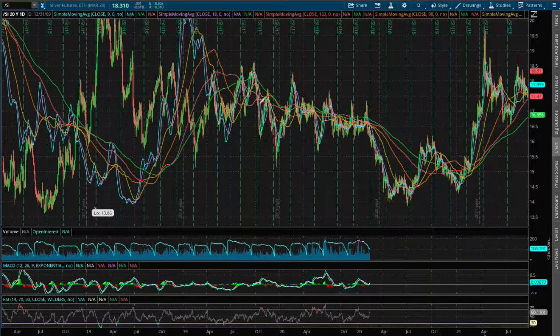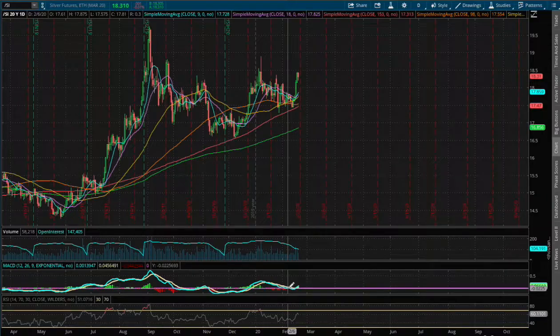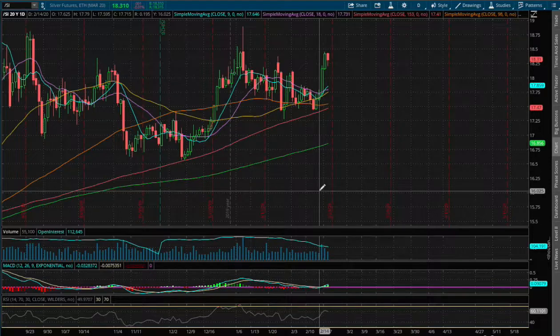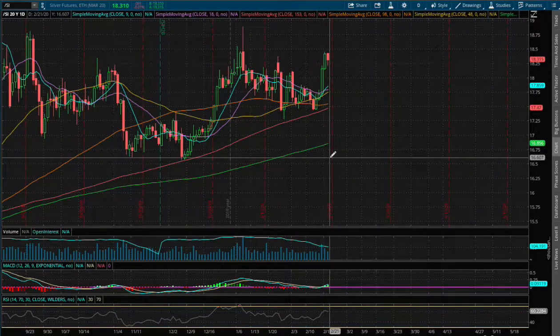As for the daily chart, we made a nice reversal on the MACD. We saw a convergence in play, and we're not quite at the end of this reversal yet, so I do see silver climbing a little bit higher or in a sideways price action.